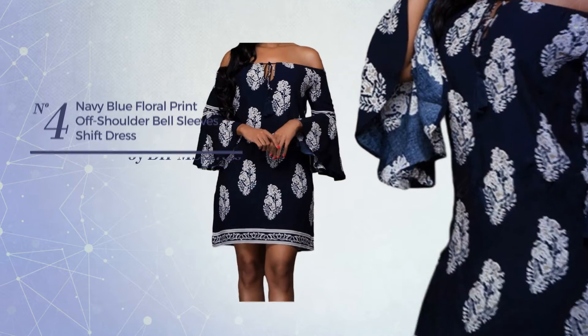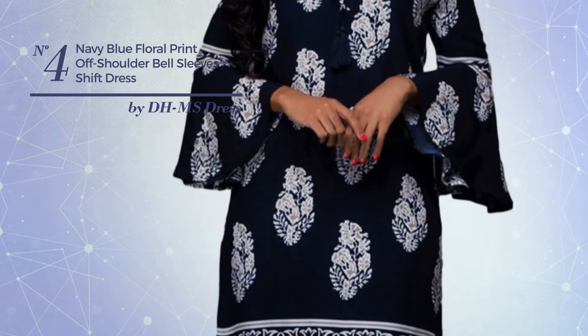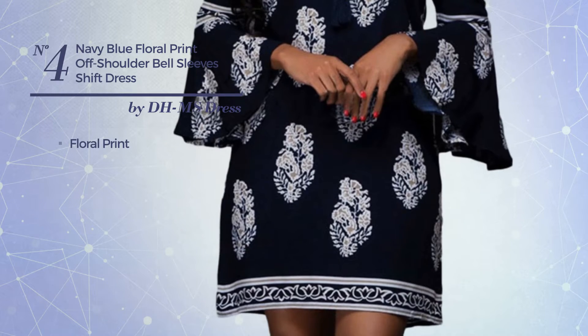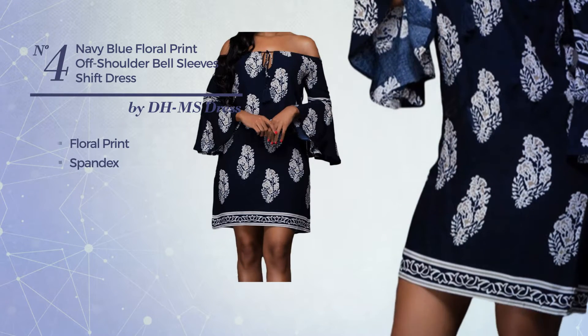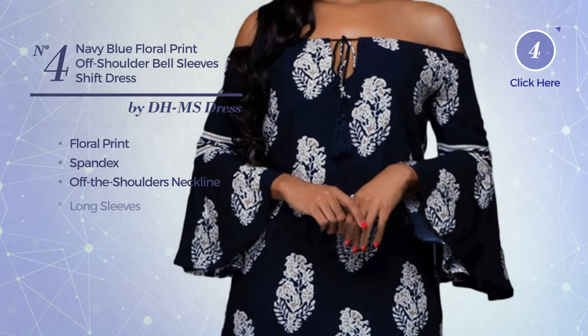Number four: an all-professional slip dress featuring a cute look with floral print, crafted from comfortable spandex. This dress includes off-the-shoulders neckline and long sleeves. Available solely in this color.